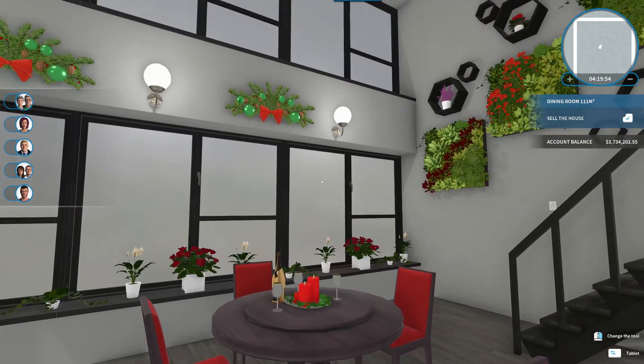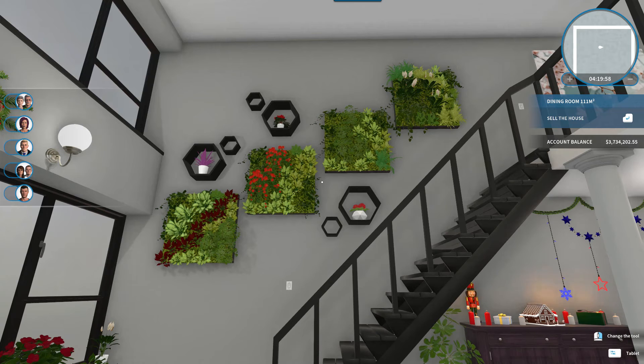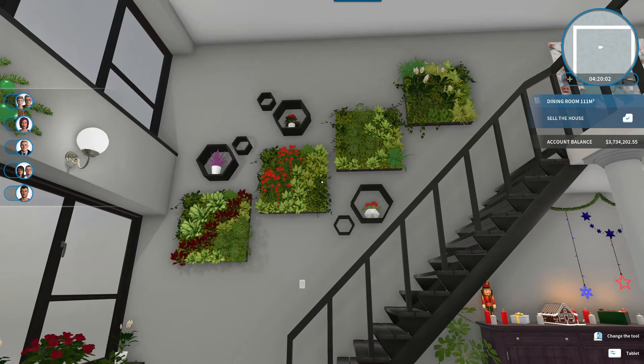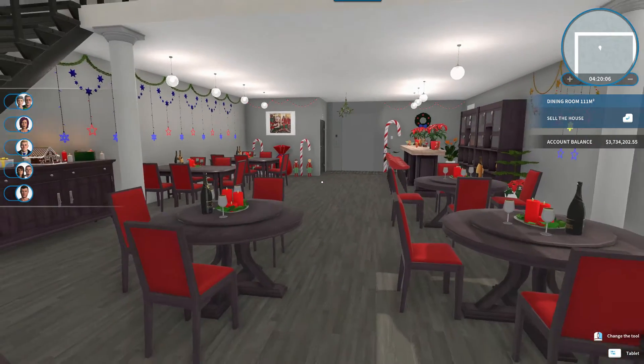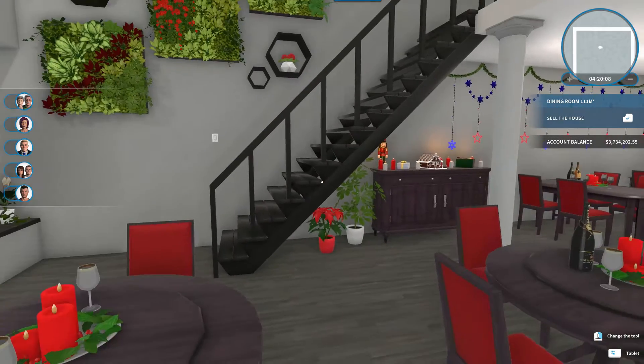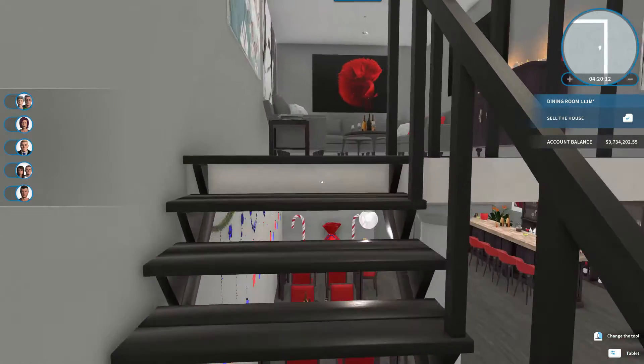We've added sconces and garland up there on the wall. Then one of my favorite things to do now is the living wall with shelves kind of as an accent. That is the downstairs — let's go take a look upstairs.